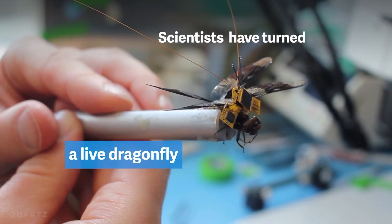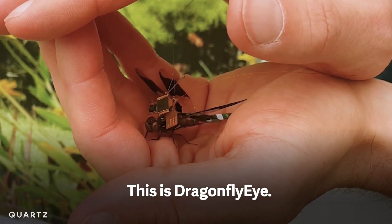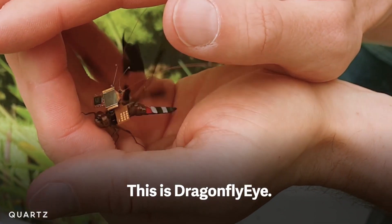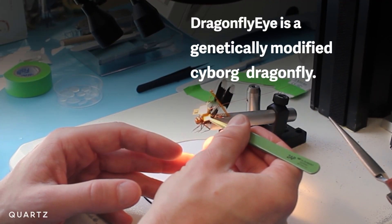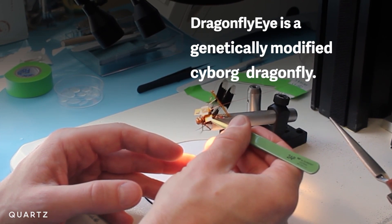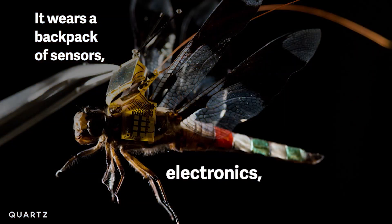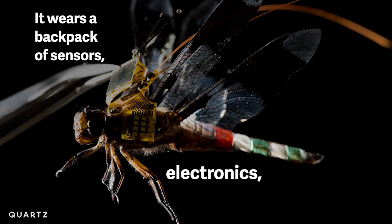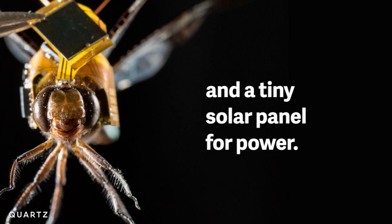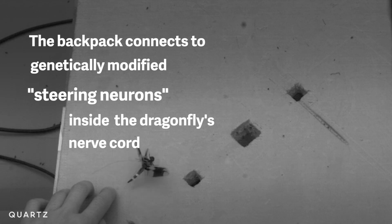Next, scientists transformed a genetically engineered dragonfly into a drone by attaching an electrical backpack to it. Scaling down machines gets quite tough at a certain point — there's just so little a drone can be. Draper scientists have devised a solution: create a drone out of a dragonfly. The nerve terminals of a dragonfly's spinal cord were genetically changed by researchers at the Howard Hughes Medical Institute. Draper's team then connected a backpack powered by a small solar panel that can control the dragonfly remotely using light flashes.